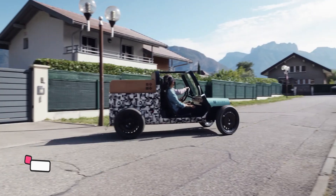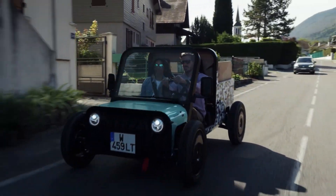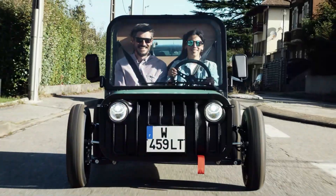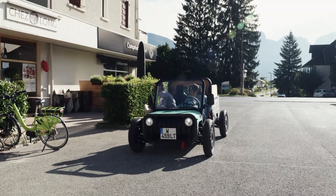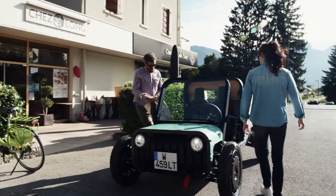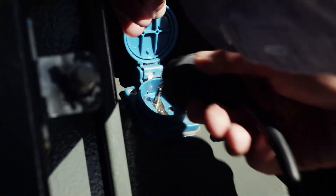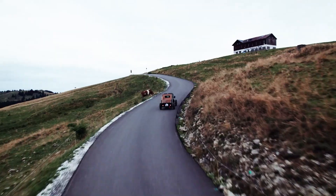Get ready to meet the coolest little electric buggy you've never heard of. The Kilo Labagnol is a pint-sized powerhouse taking the off-road world by storm. This French-made marvel combines the rugged spirit of a Jeep with the eco-friendly heart of an electric vehicle. Imagine zipping through muddy trails or cruising down country roads in a vehicle that looks like a miniature Willis Jeep but runs on pure electric power.